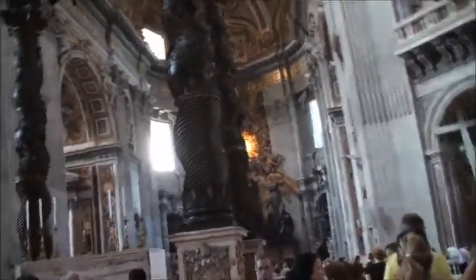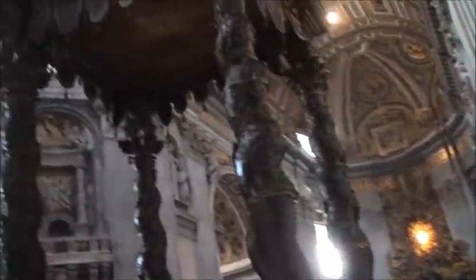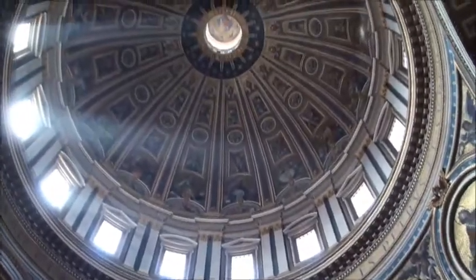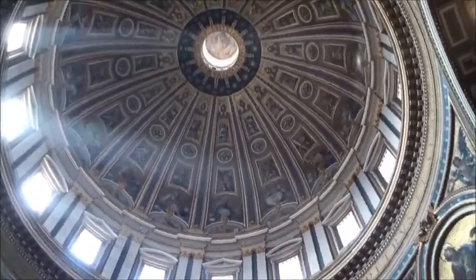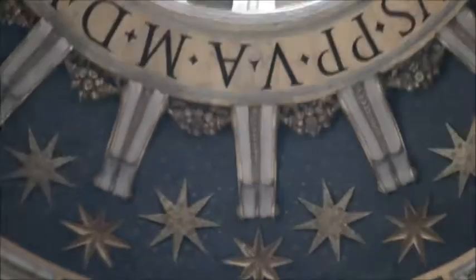The dome is attributed to Michelangelo and was completed in 1590 by one of his pupils. If you pause the video about now you'll be able to see the dome of the Cupola.